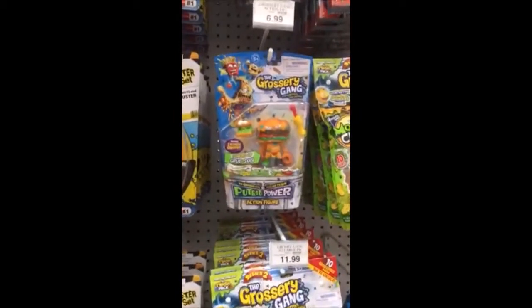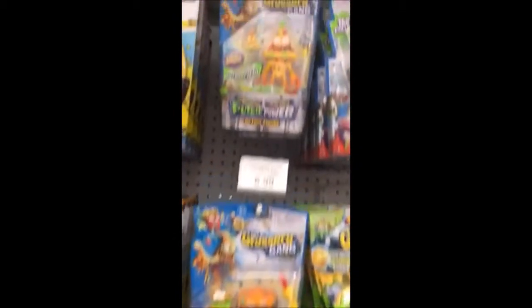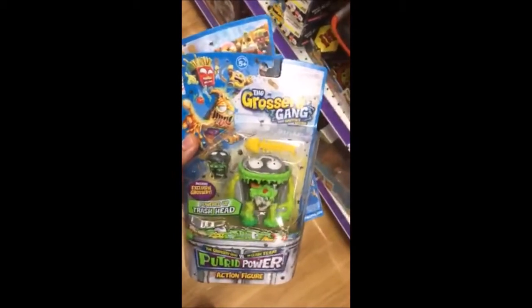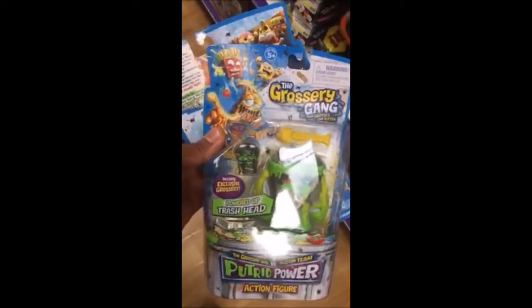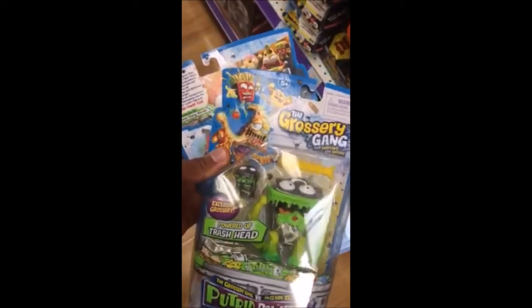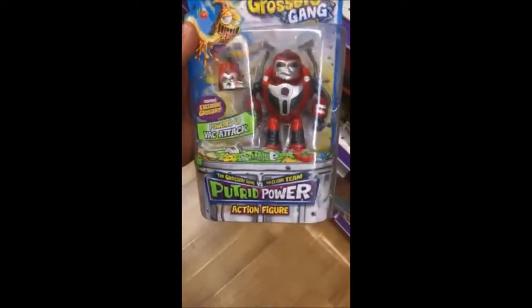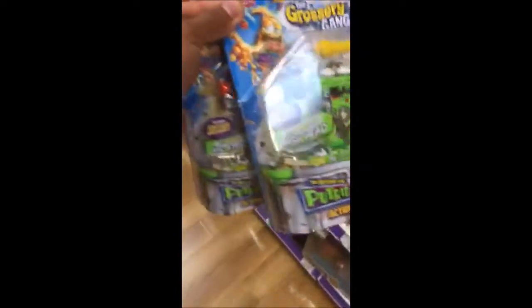Alright, so we found some of the brand new action figures here. Trying to figure out which one we need to get. These ones are pretty cool. So this is a Powered Up Trash Head. I like the way he looks and it comes with an exclusive Grocery — the little Trash Head Sun. We also have a Back Attack. So this is a clean team, I think. He cleans up all the trash. I think it would be good to have these two fight each other.